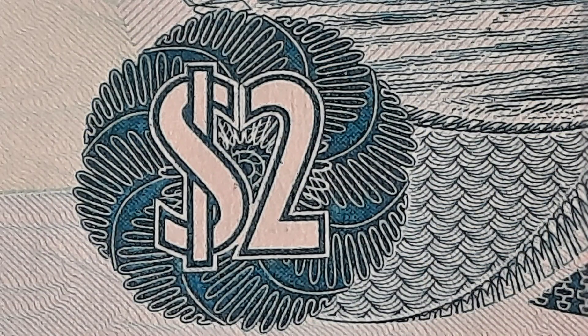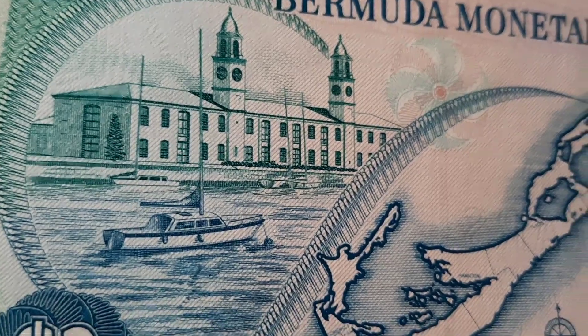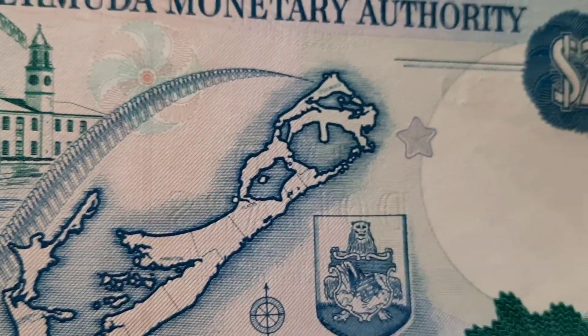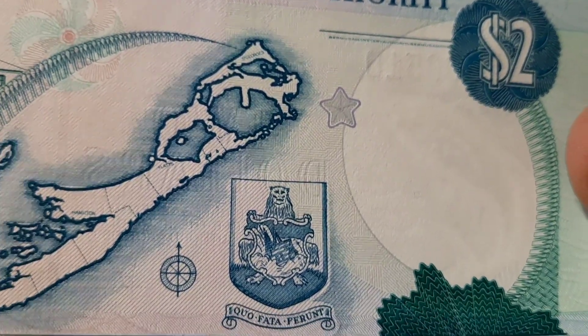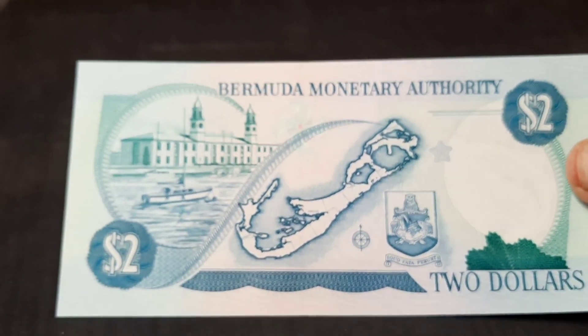The rear of the bill is still the same. Very nice orientation around the two with details. Pictures of the Royal Naval Dockyard. Another nice thing they do with these bills is they put a map of the island of Bermuda right on there. That's kind of nice. Lots of fine printing in the details there too. Bank of Bermuda up there. Nice coat of arms. Very detailed.